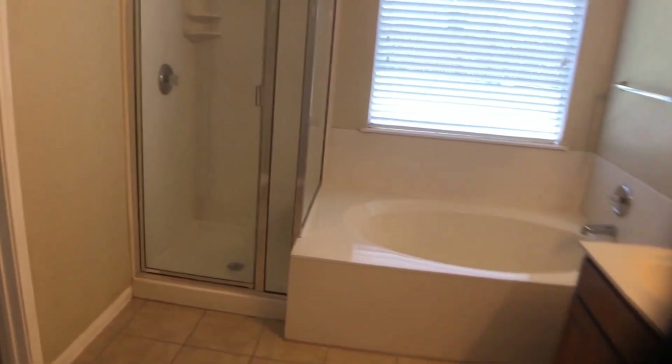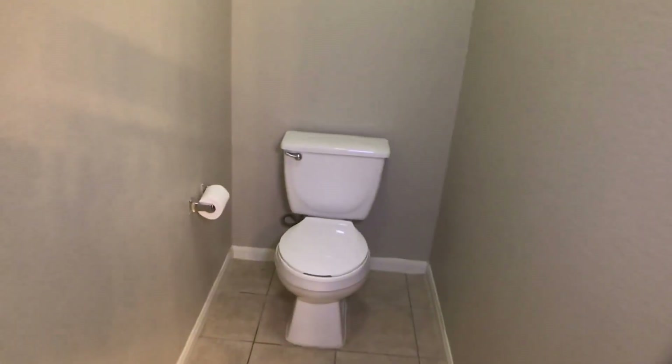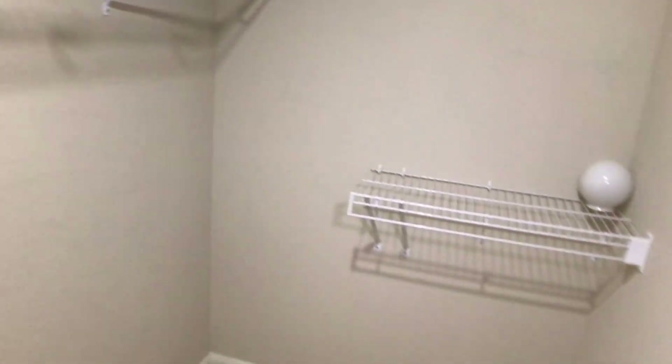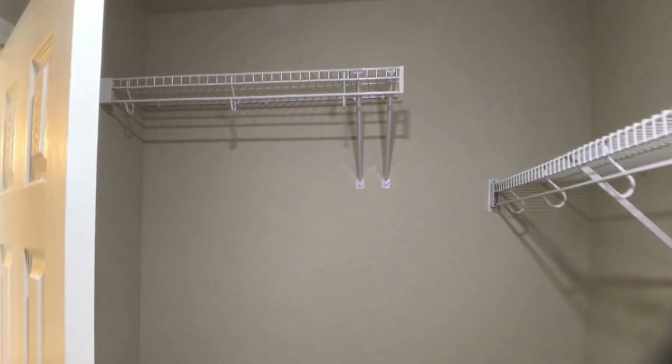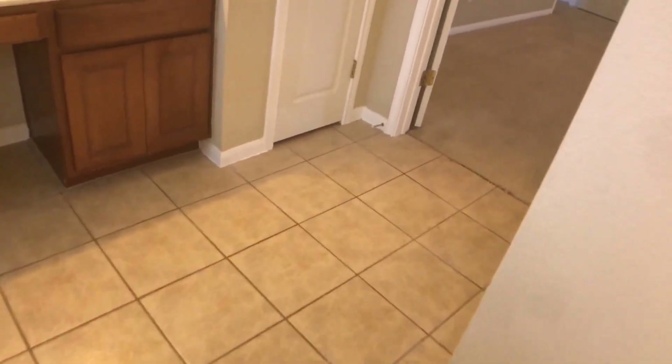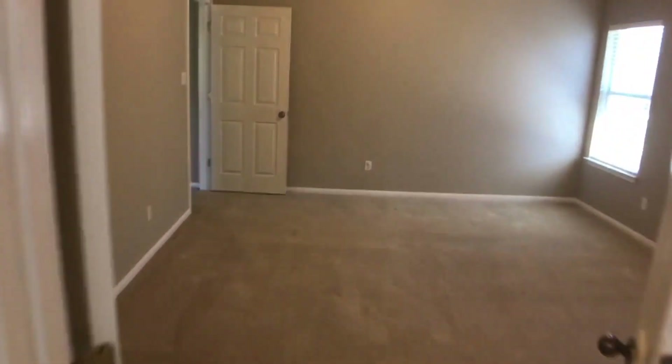Behind the linen closet is the office. And back over here we have the master walk-in closet — it comes around this direction with more shelving over here as well.